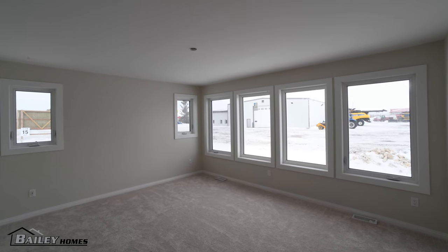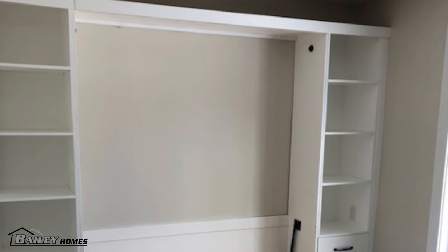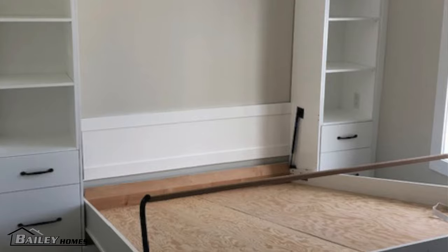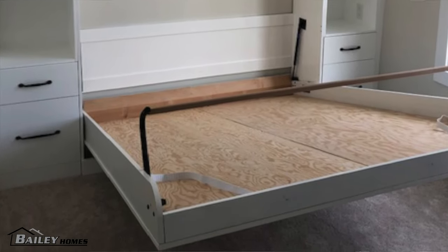The master bedroom also has his and her walk-in closets — you can't go wrong with that. And there are all the windows in this room too. The office has another one of our custom-built Murphy beds. This bed was designed specifically for this room with shelving and drawers on each side, allowing the room to accommodate guests once in a while while still doubling as the homeowner's office.